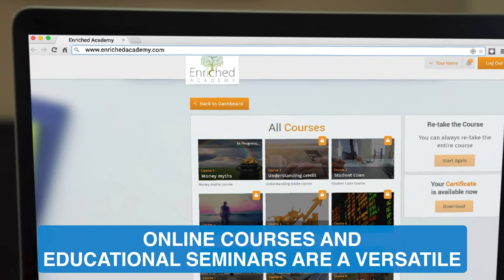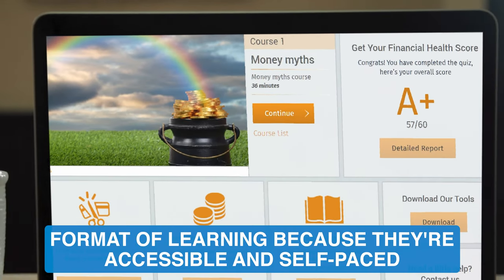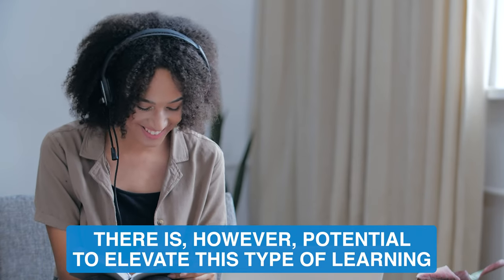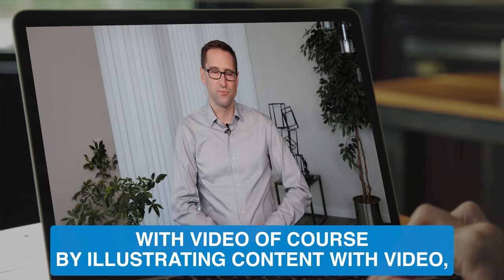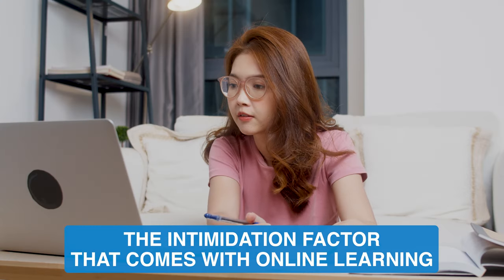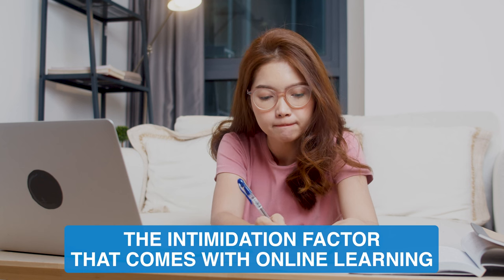Online courses and educational seminars are a versatile format of learning because they're accessible and self-paced. There is, however, potential to elevate this type of learning. With video, by illustrating content with video, you have the opportunity to reach a wider audience and remove the intimidation factor that comes with online learning.